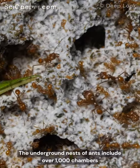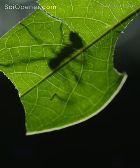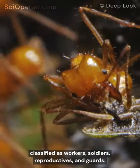The underground nests of ants include over 1,000 chambers and millions of individual ants, classified as workers, soldiers, reproductives, and guards.